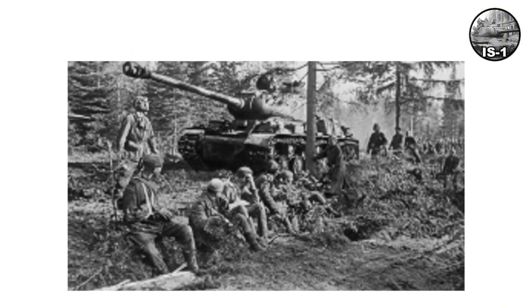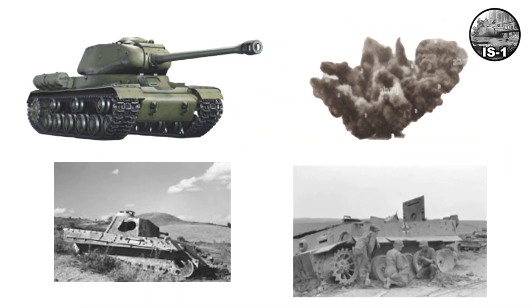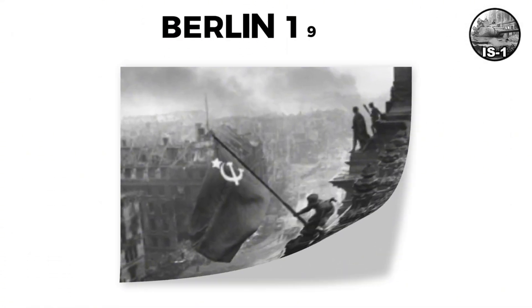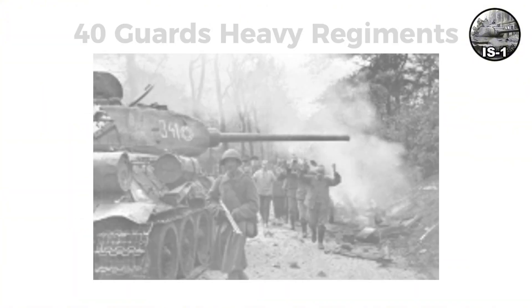IS-2s started entering combat in February–March 1944. Against German armor, they proved deadly, with accounts of IS-2s destroying Panthers and Tiger IIs. The 122-millimeter AP could penetrate Tiger I front at approximately 1,000 meters. By Berlin in April–May 1945, IS-2s were at the forefront blasting bunkers. About 3,800 were built between early 1944 and war's end, equipping around 40 guards heavy tank regiments or brigades.